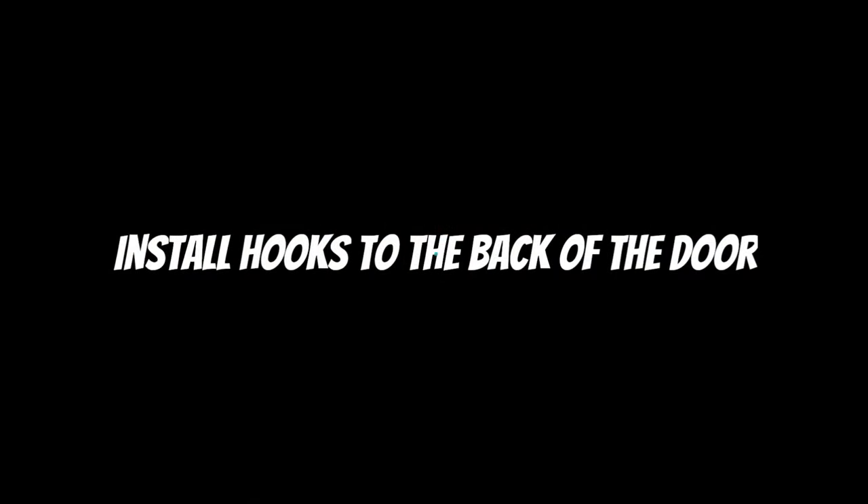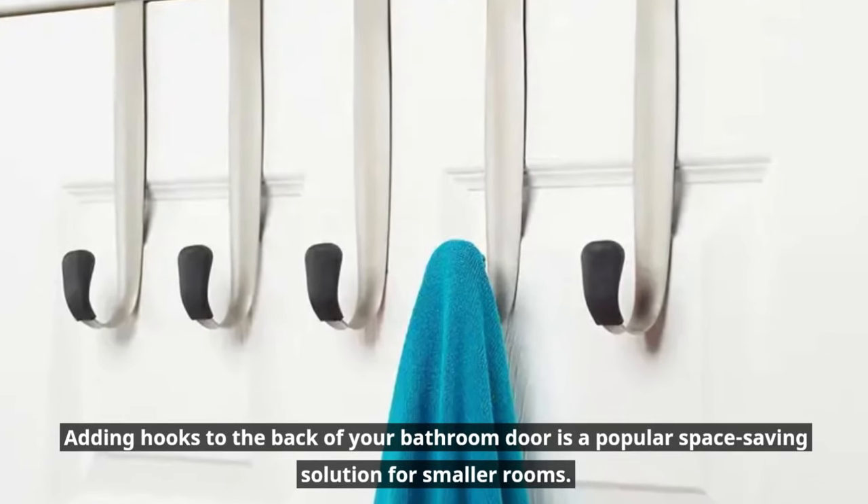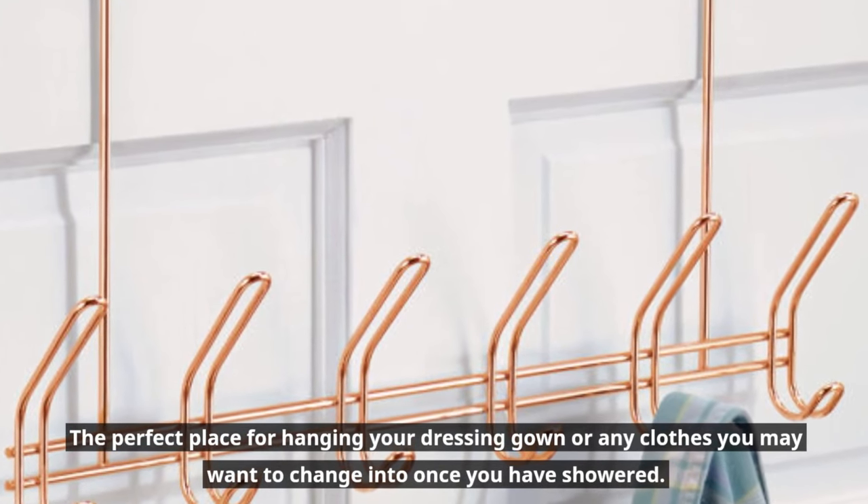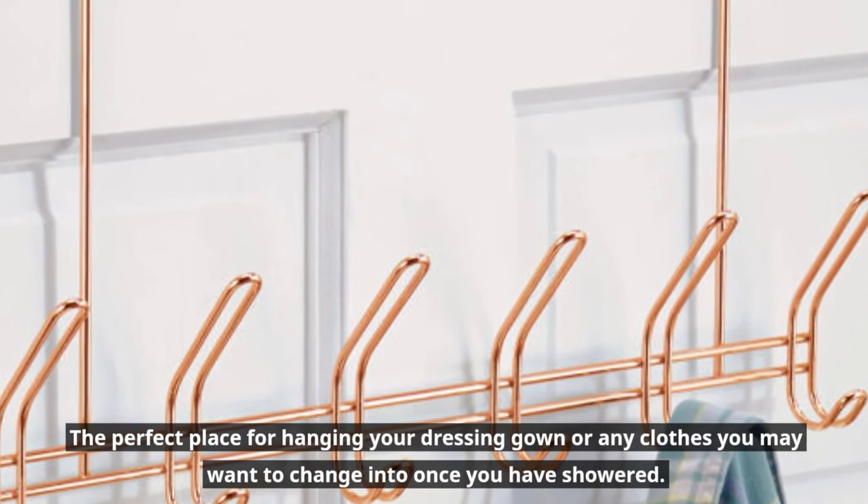Install hooks to the back of the door. Adding hooks to the back of your bathroom door is a popular space-saving solution for smaller rooms. The perfect place for hanging your dressing gown or any clothes you may want to change into once you have showered.